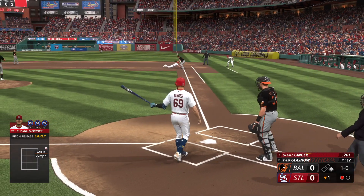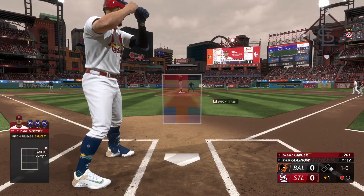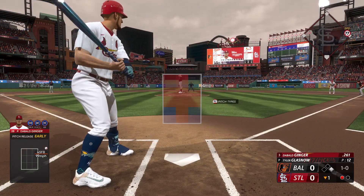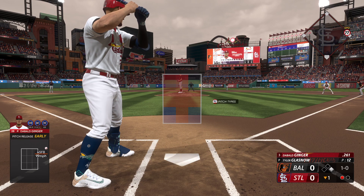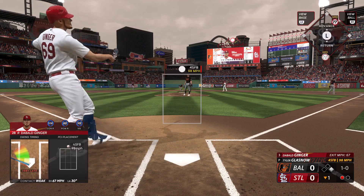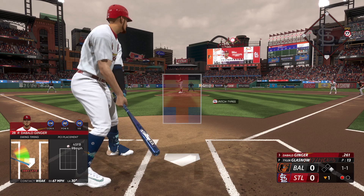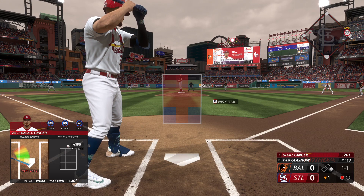The 1-0 pitch — not going to happen. He checks the runner again at first. Maybe we'll get a pitch this time around with the 1-0 count going on. And a foul off a four-seamer above the zone. Dang it, 1-1 the count. Come on big fella, give me a good one here.